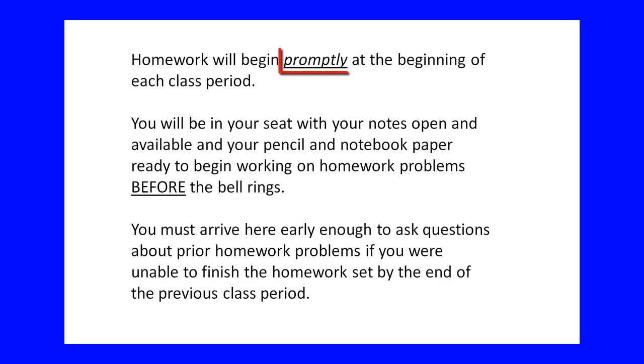Homework will begin promptly as soon as the bell rings. For morning class, the bell rings at 8:15; for afternoon class, the bell rings at 12:45. At those times, I expect my students to already be in the classroom, already in their seat, already have their notes from the previous night's videos open and in front of them, already reviewed them, and here early enough to ask any questions about homework we may have done the previous day. All of those things happen before the bell rings. Those 80 minutes of class are spent working homework problems on the new concepts learned from the videos the night before.